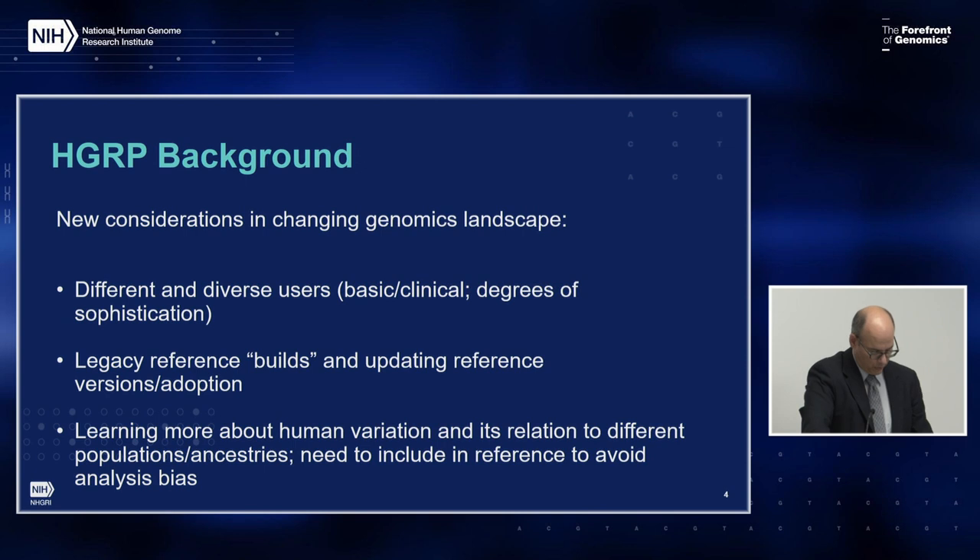For more than a year, we've been hearing about needs for the reference that are not being fully met, or ideas for improving the reference. That includes the need to better serve a growing and ever more diverse set of scientific users, spanning basic and clinical, with various degrees of sophistication and expertise. There are challenges that different consortia have had in deciding which reference build or update to use. We are collectively learning much more about human genomic variation, and the reference needs to reflect this variation to avoid problems in downstream analyses.